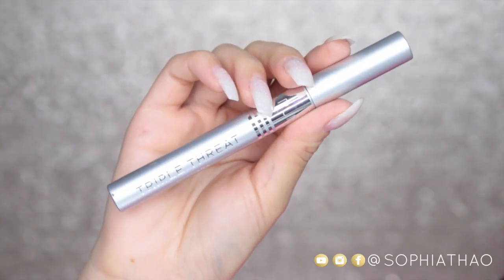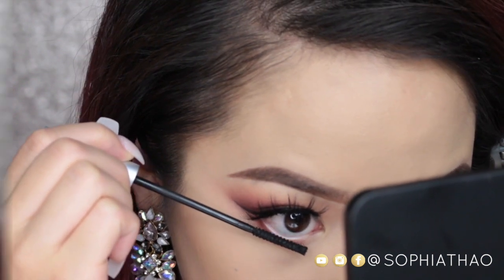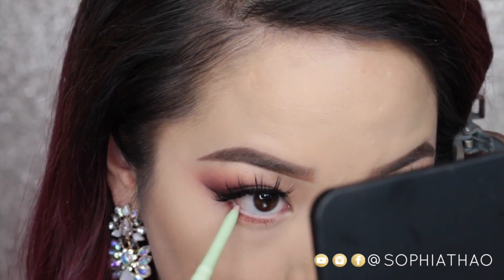Now I'm going to apply the Pure Cosmetics Triple Threat Mascara to my bottom lashes. To brighten up my eyes I'm going to use a nude liner — I'm using the Pixi Eye Bright Liner.